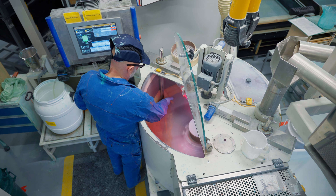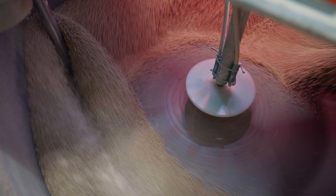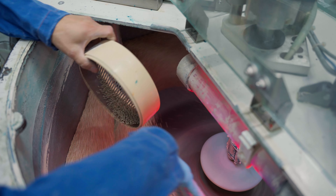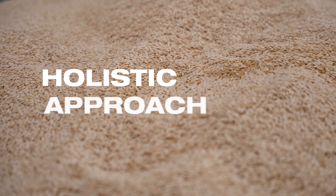My name is Matt May. Welcome to the Diagnostic Lab. The Diagnostic Lab is part of our clean seed quality program to provide quality seed to our customers. Diagnostics is a holistic approach to seed quality.